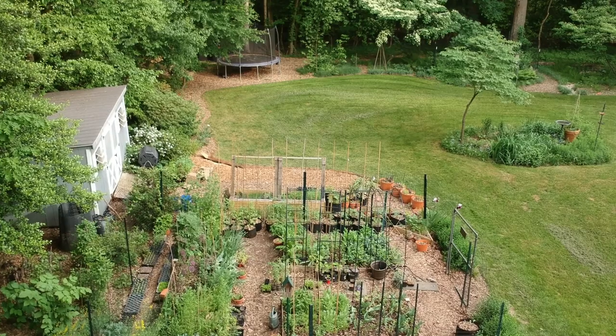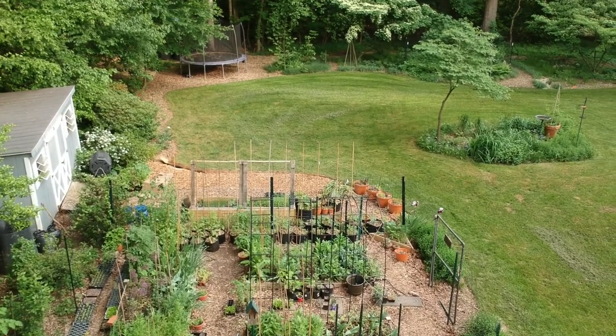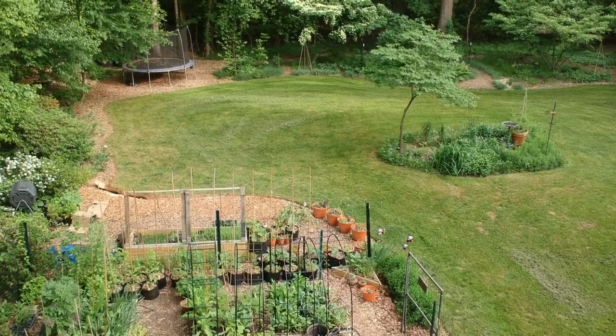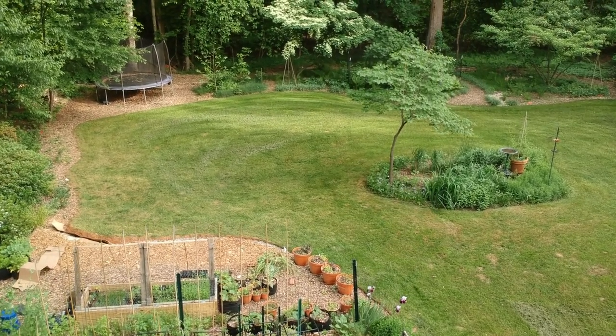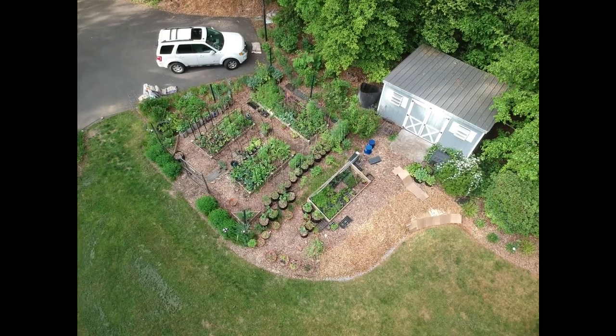Right now we are going over my cutting garden and vegetable garden. At the very left hand side of the screen you'll see a native plant hedgerow, and at the back of the cutting garden you will see my new deer resistant vegetable garden. Now we're going to be coming up on the island garden.